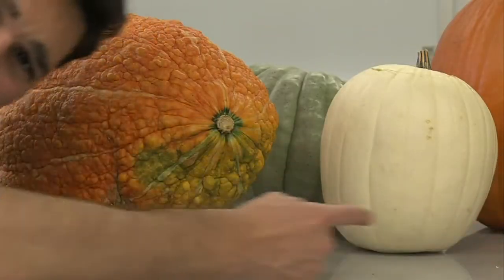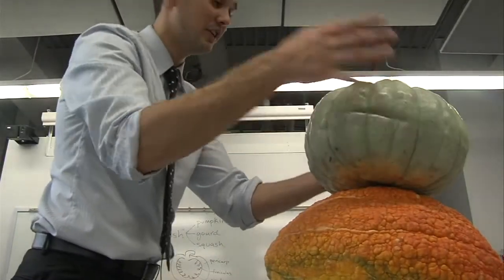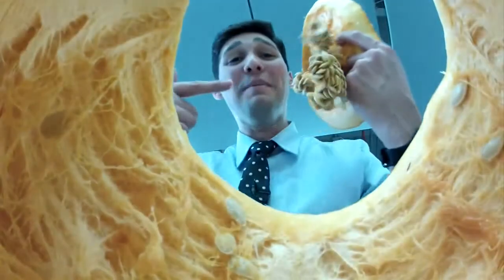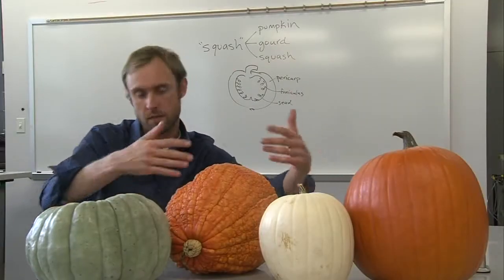But what about these squash? Different textures, different colors, different sizes. What about the insides? In a botanical sense, we really have four different looking pumpkins here.